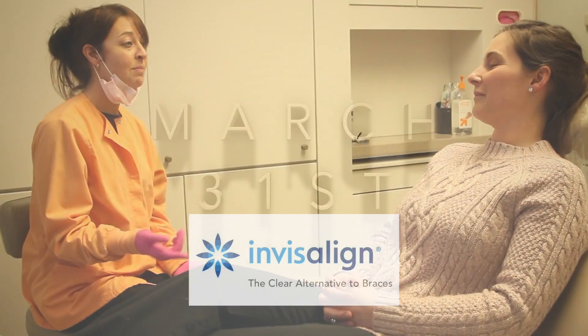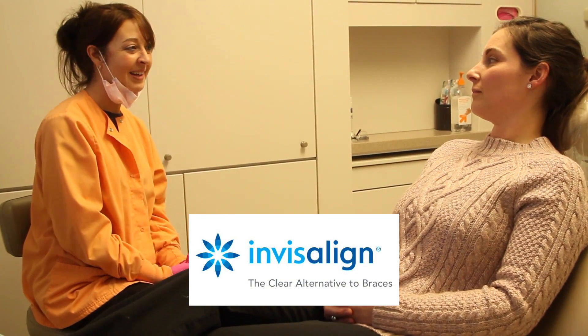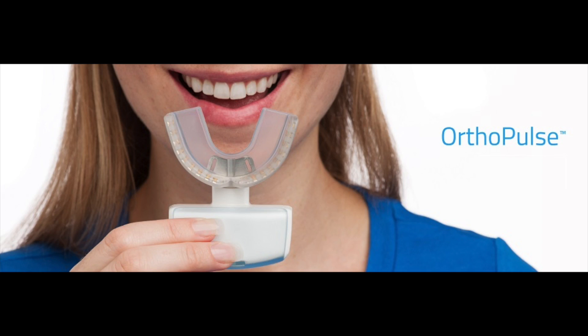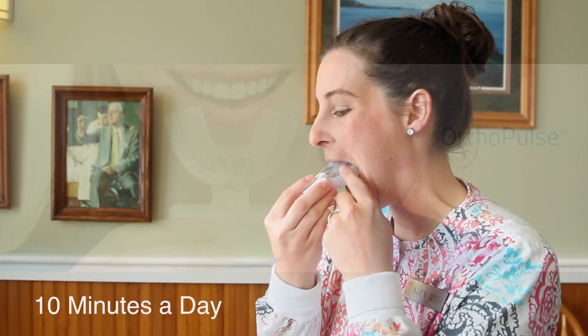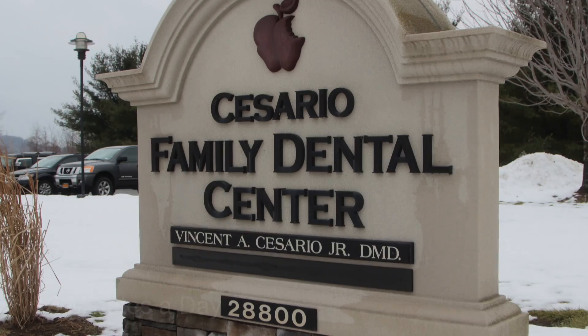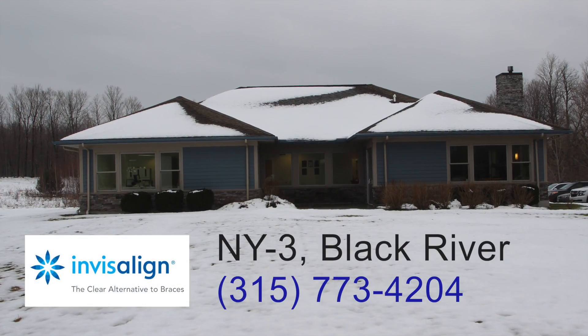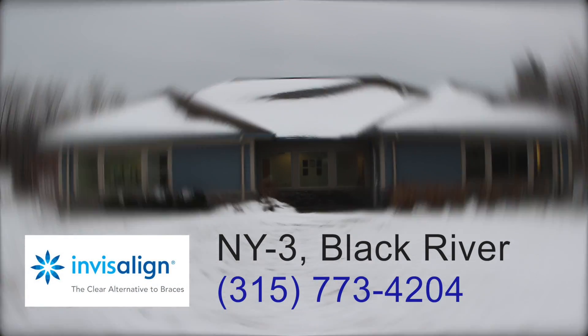Please like and share this post and stay tuned, because we will follow Alex as she goes through the Invisalign process along with the new OrthoPulse trays that will speed up the straightening process by another 50%. To find out more, call Cesario Family Dental or visit them at their modern office on Route 3, Black River. Call now, and thank you for watching.